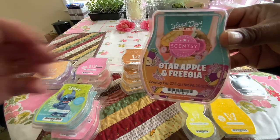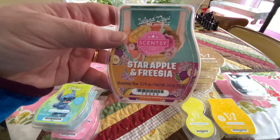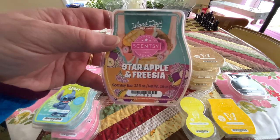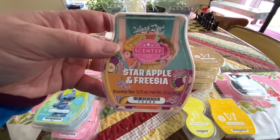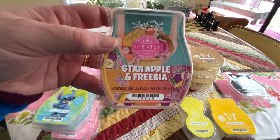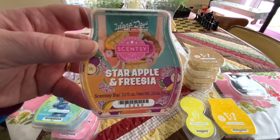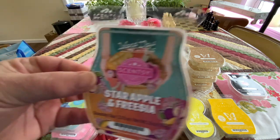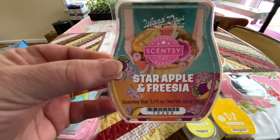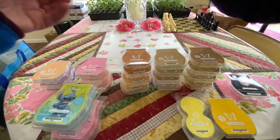Star Apple and Freesia — I always say Freezia. I know it's Freesia. But I say Freezia because we grow this and I still call it Freezia. This is another one from the Island Days collection that warmed down in the basement, and that one was a really good thrower. It's got your star apple, mango, and freesia. And it was good.